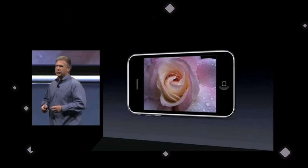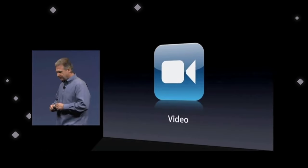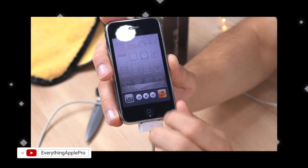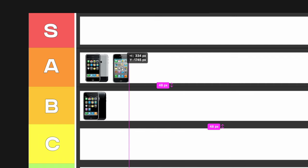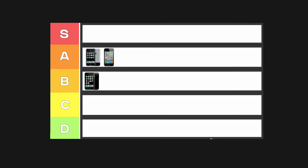That brings us to the iPhone 3GS, the first ever S model iPhone. The S stands for speed, and just as the name suggests, it brings speed improvements to the iPhone 3G. The 3GS was the first iPhone to have longer iOS support, starting with iPhone OS 3.0 and lasting all the way up until iOS 6.1.6. We had a bump in megapixels going from 2MP to 3MP, and we got autofocus and white balance — well-needed camera changes. I'm giving it A tier, thanks to the software support and improved cameras.